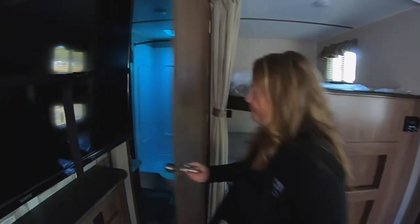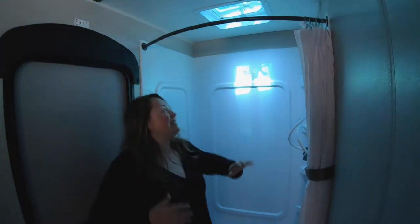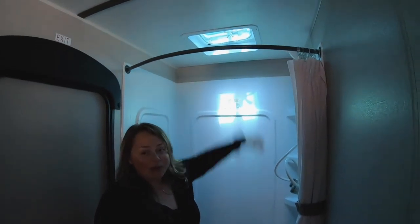Sneak inside the bathroom here. There's a nice spacious bathroom — I'm super short, you can see that, but even those tall people have lots of head space. And here is that door that the kids can go in and out of.